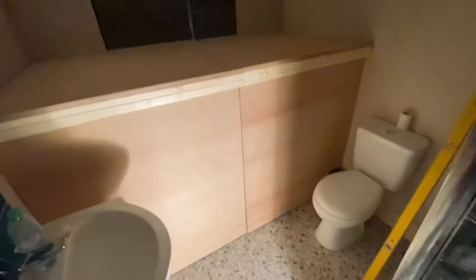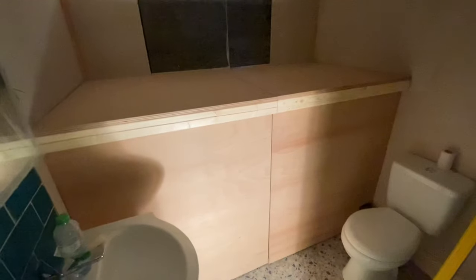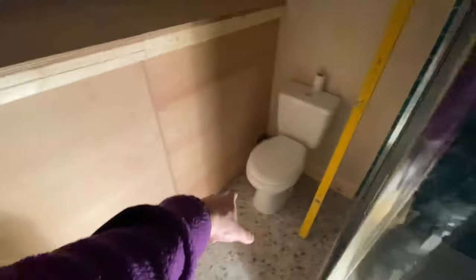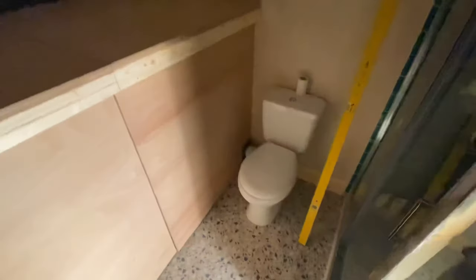Bigger than I anticipated, but there's two big tanks there and it is what it is unfortunately. So yeah, hopefully that'll do the job. There's going to be panel moulding on the front, and then I'm going to box that in when I'm back here as well. I'll remember to bring a better light than that.